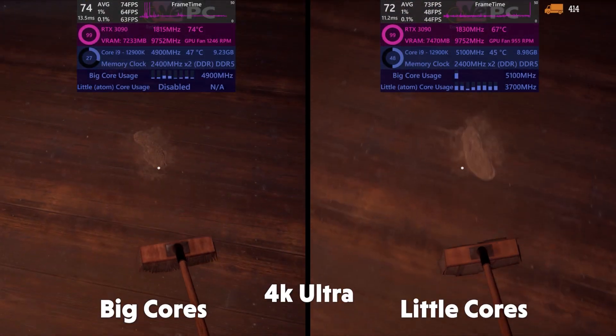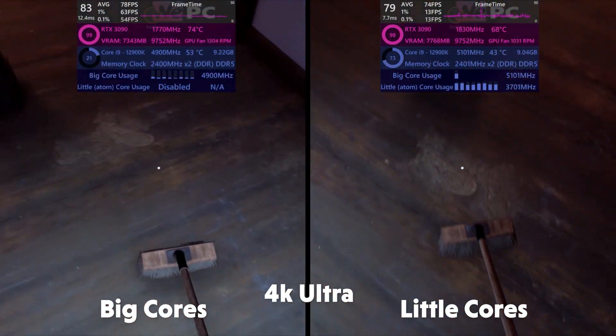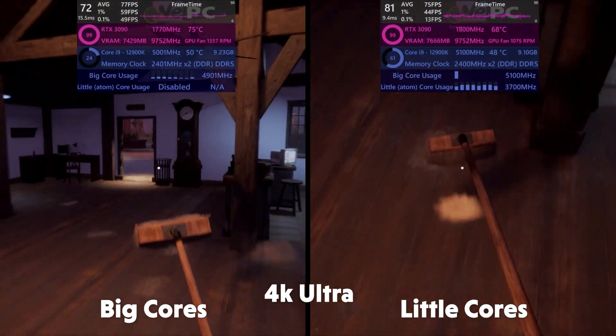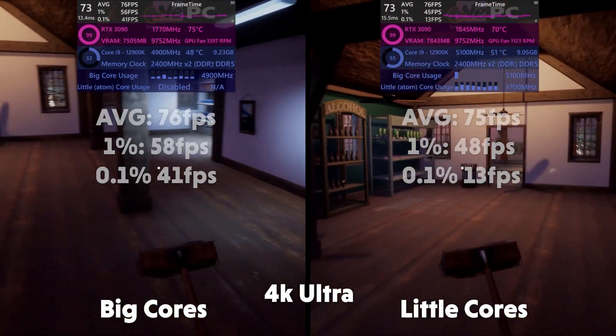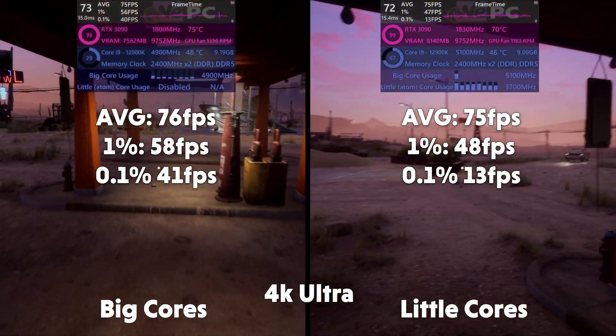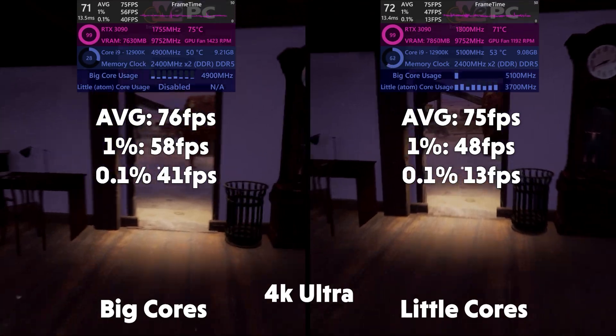In 4K, the story is similar. The little cores are working a heck of a lot harder to keep up with the performance cores, but kudos to them for only falling behind by 1 FPS. Averages of 76, 1% of 58, 0.1% of 41 for big. Averages of 75, 1% of 48, and 0.1% of 13 for little.